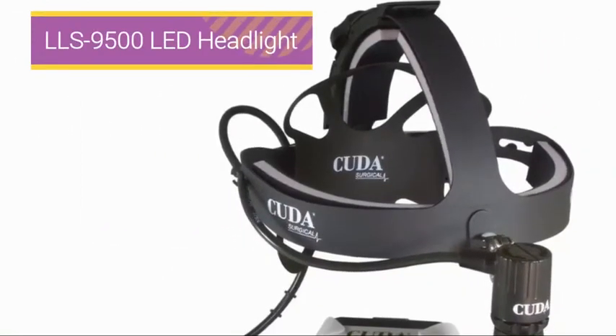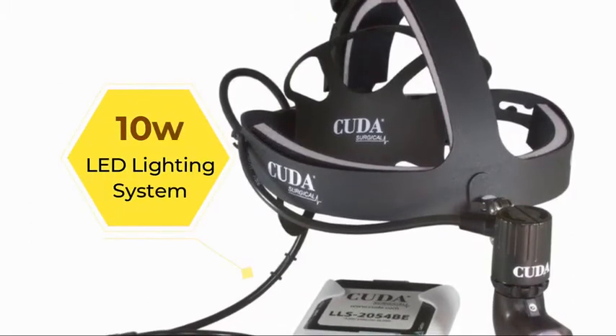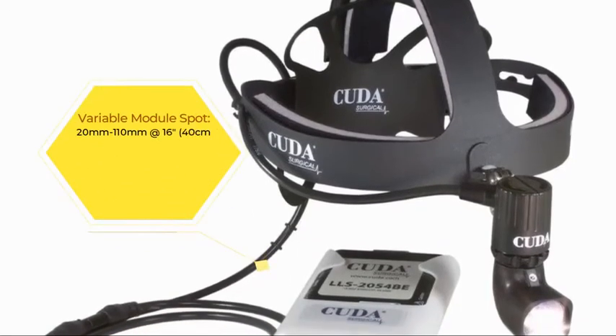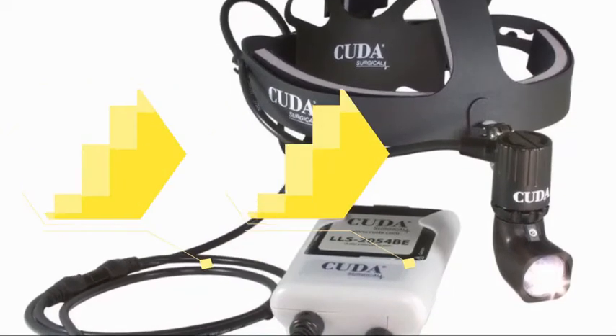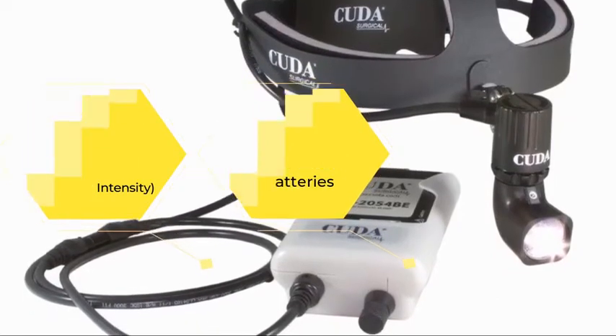Prepare to be amazed by the superior light quality and featherweight comfortable feel of the LLS 9500 10W LED lighting system. The battery operated LED headlight system provides 70,000 lux of light to the surgical site and features an audible sound when the battery charge is getting low.